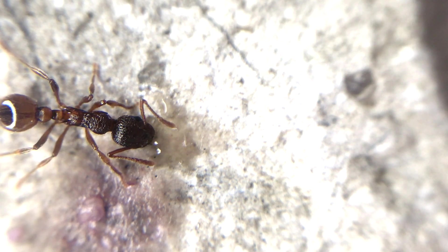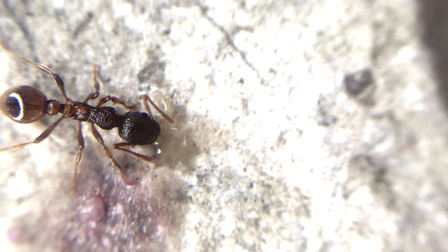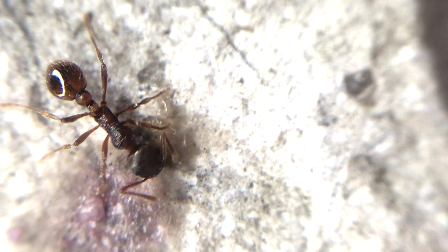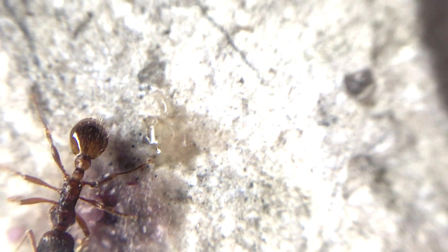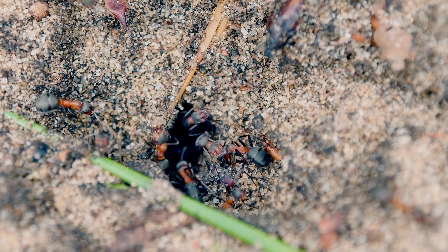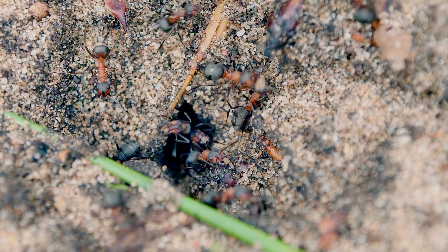Why do ants work together as a team? Ants work together as a team because they are able to achieve bigger accomplishments collectively. They use their specific skill sets to improve the colony as a whole, depend on each other to find food sources, use their combined strength to move things, and come together to defend their nests against common enemies. They know that working together will give better results than working as individuals.